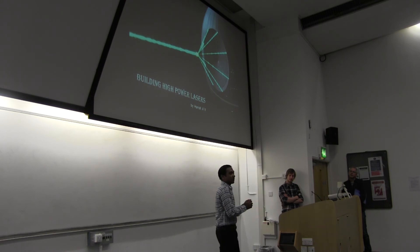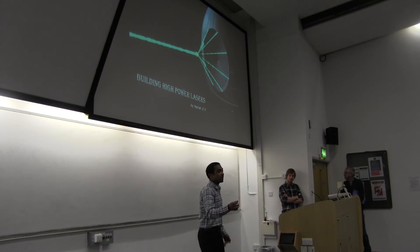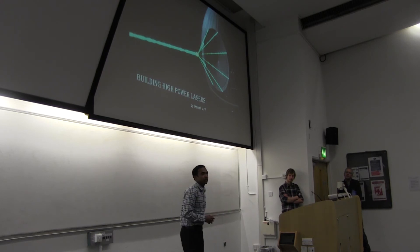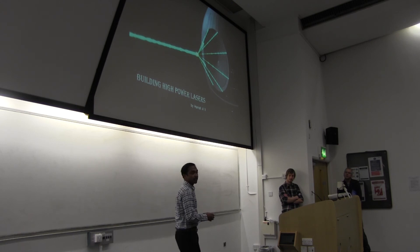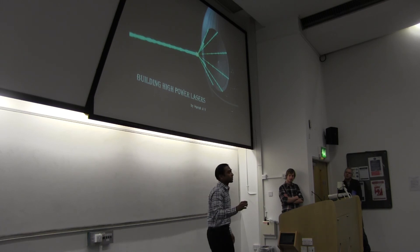Although very high powers can be reached with a fiber optic laser, there is a certain upper limit. So what do you do to get still higher powers? As many of you might have rightly guessed, we can combine the output of several hundreds of these lasers such that the powers add up to give a highly intense superlaser.